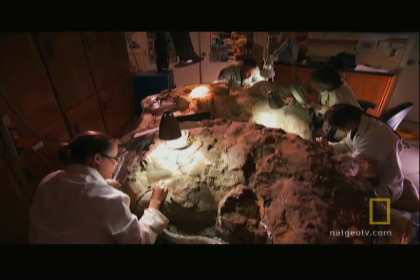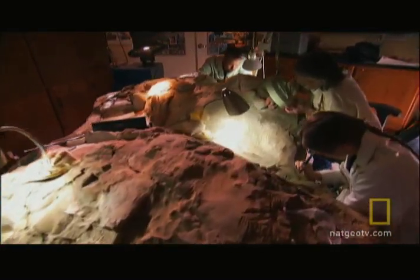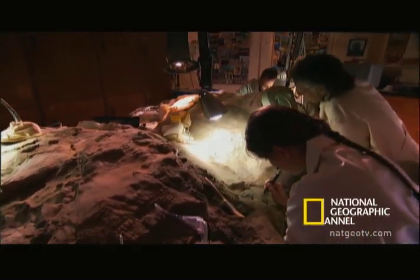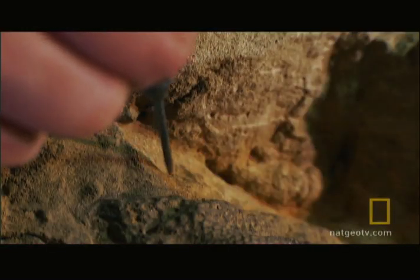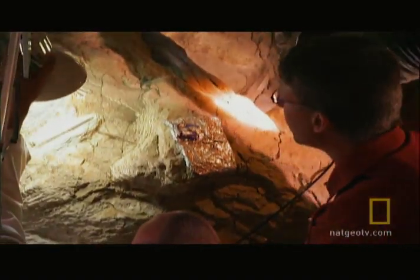And now, the most intriguing hunk of Dakota — the body lies ready to reveal its secrets. The preparators have meticulously stripped three feet of rock from the body and are just now hitting skin. Somewhere in here, Tyler is convinced, is his real prize: a skull with its soft tissue intact.